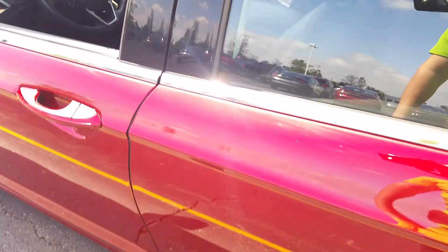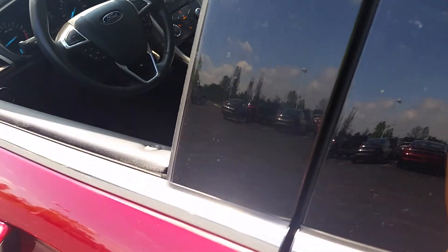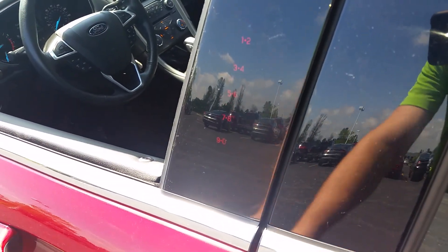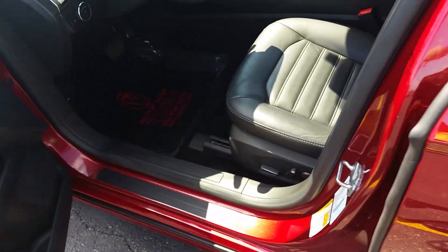On the door, we have a door keypad code — you can see that there. That's unique to Ford: you can get in and out of your vehicle without the keys if you have the code.